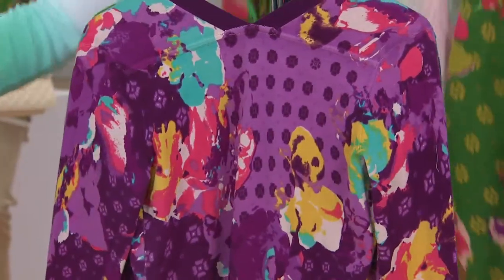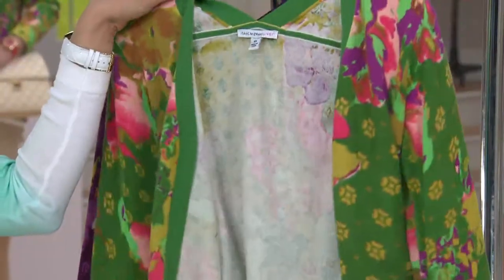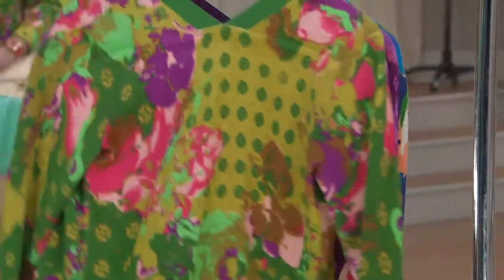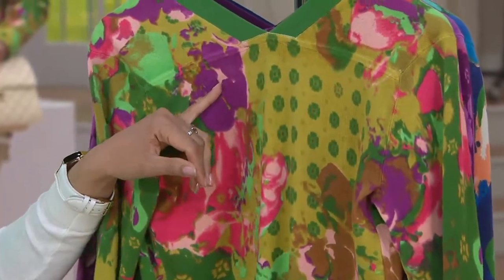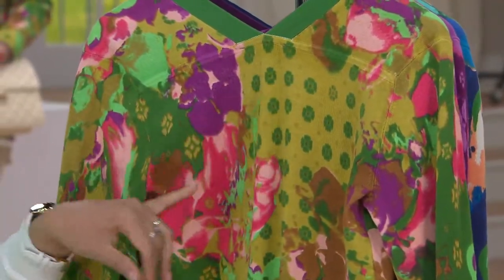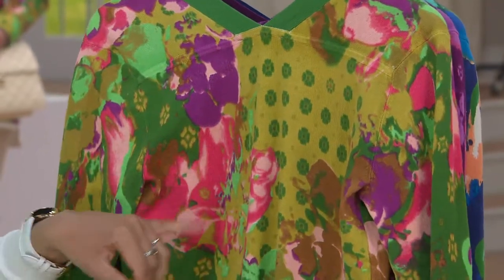And then your last choice, which is the garden green. The garden green features purples — you have a little bit of peach tone, olive greens, grass greens, a little bit of coral, and the peach running through.